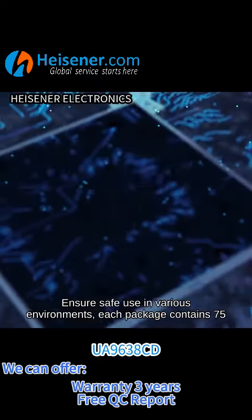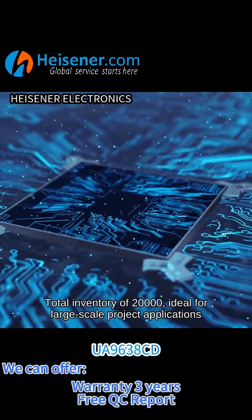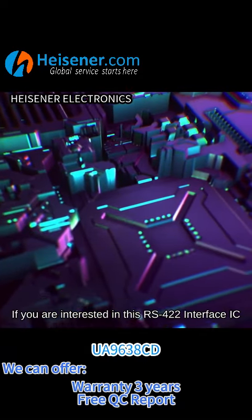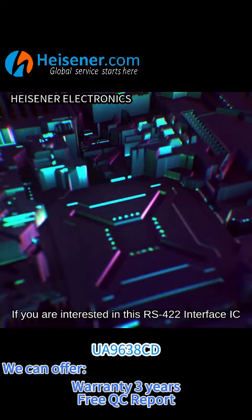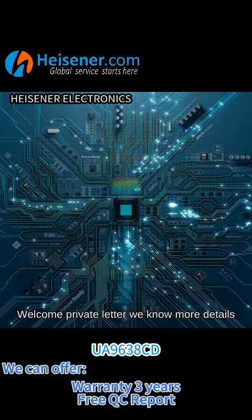Each package contains 75 units, with a total inventory of 20,000 — ideal for large-scale project applications. If you are interested in this RS422 Interface IC, welcome to send a private message to know more details.